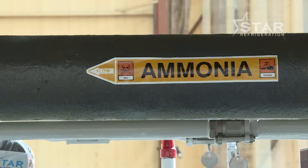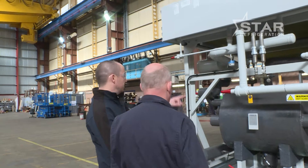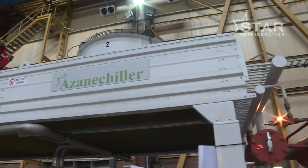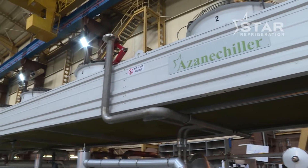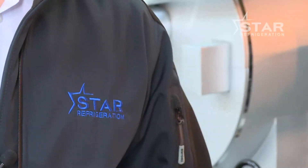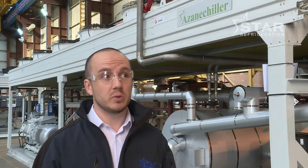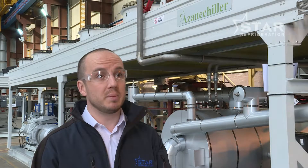The chillers are designed to be future-proof with low ammonia charge and high efficiency, resulting in the lowest total cost of ownership. In terms of the range, we have over 30 different models ranging from 140 kilowatts up to 1.2 megawatts. It uses a natural ammonia refrigerant, which is great news for customers in terms of legislation like the F-gas regulation, which is driving the move away from HFCs — so it's a future-proof solution which can be deployed in a variety of different applications.